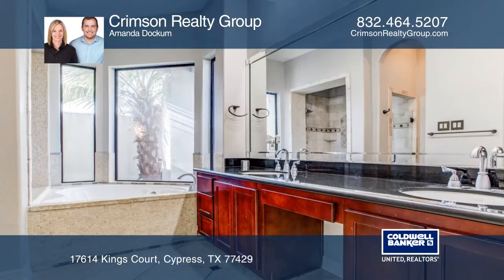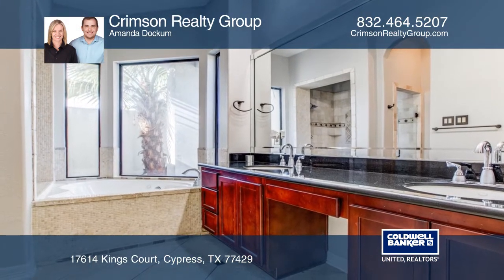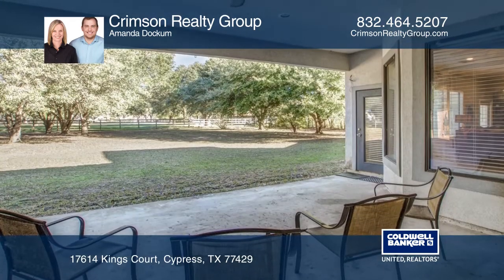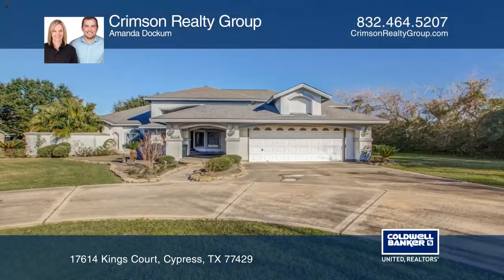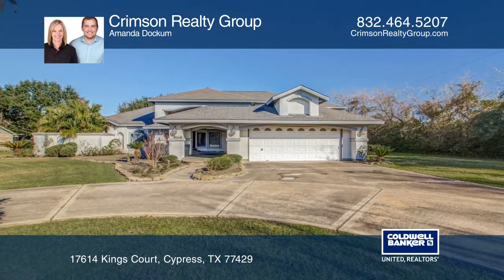The details are everything with this fantastic home with crown molding, gas log fireplace, double ovens, and dual sinks in the spacious kitchen. Don't miss out on this unique opportunity. Call Crimson Realty Group.